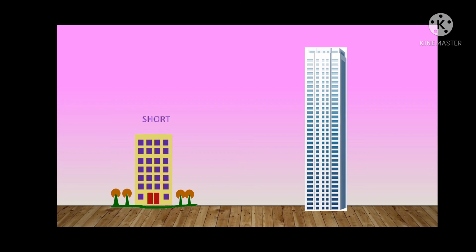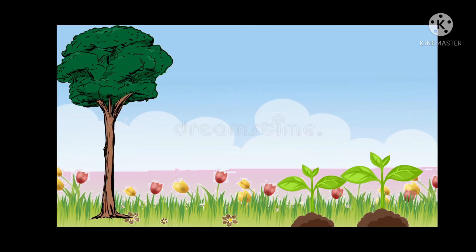Here we see a beautiful scenery. There is a tree which is tall, and there are a few plants and flowers around. The tree is tall in size, but the plants are short in size — tall tree, short plant.